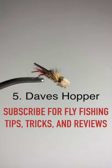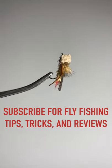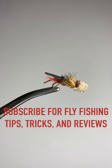Number five is Dave's Hopper — my favorite fly to fish in late summer on those hot days when the hoppers are active. Fish will love this. It's easy to see on the water and floats very well.